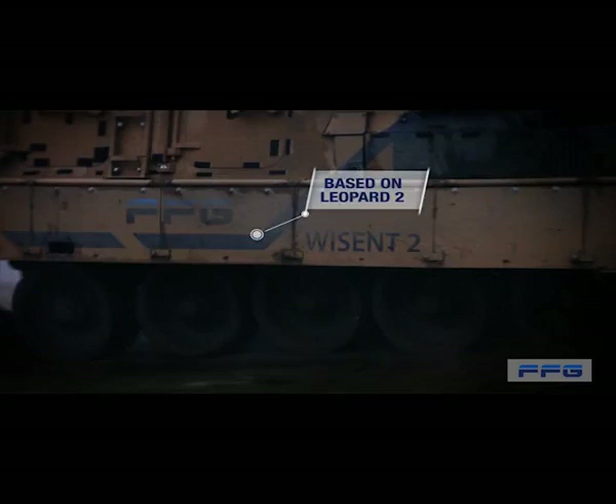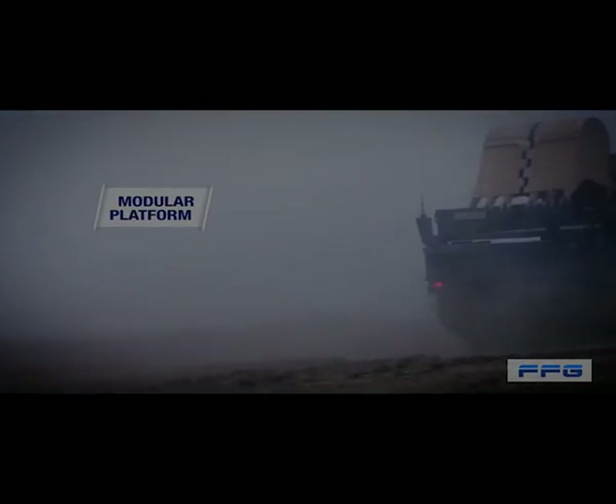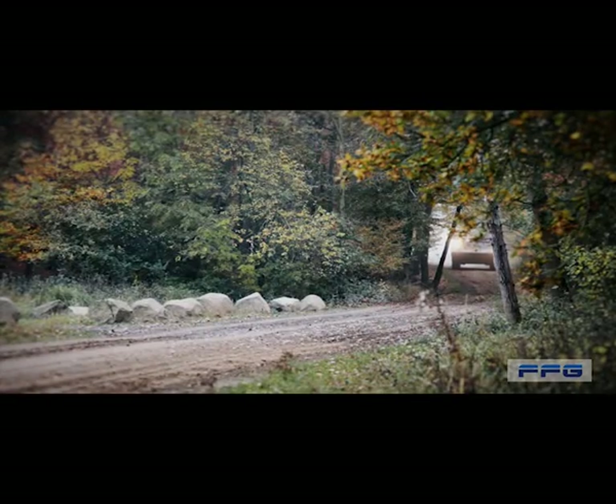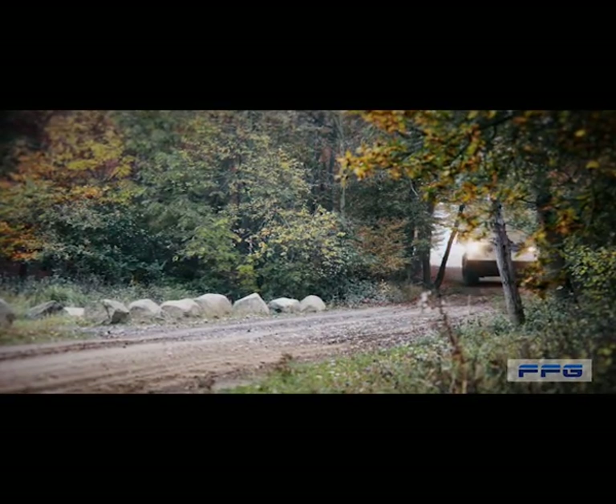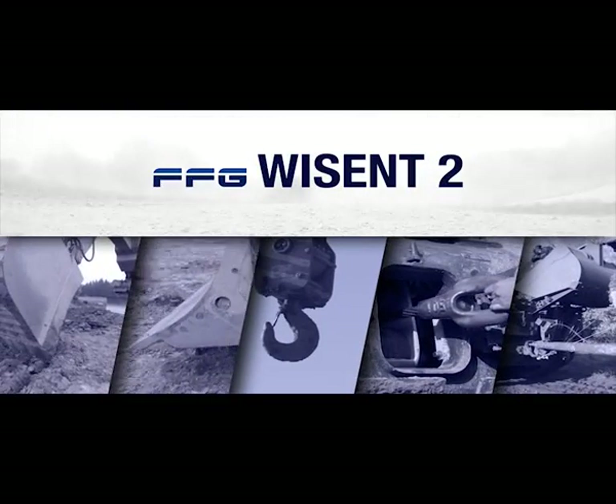The largest of its kind. A versatile power package. Wyzen 2 is fast and agile, forces its way through with 1500 HP of raw power, and rises to any challenge without breaking out in a sweat. We at FFG have put decades of experience in military vehicles into one system: Wyzen 2.